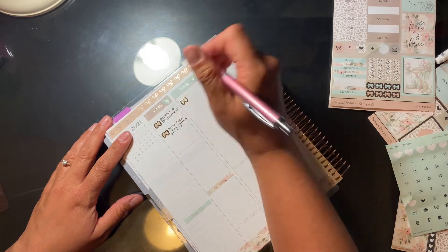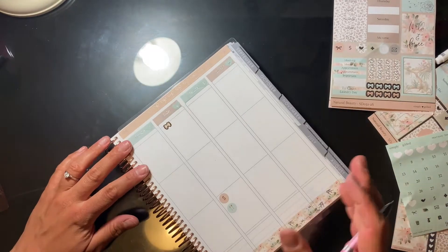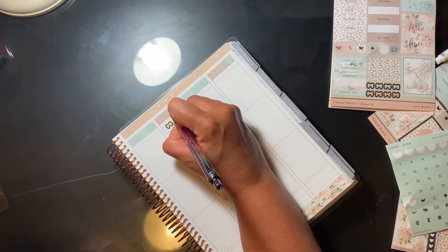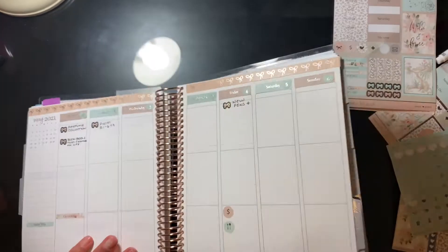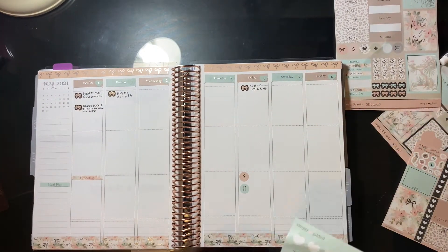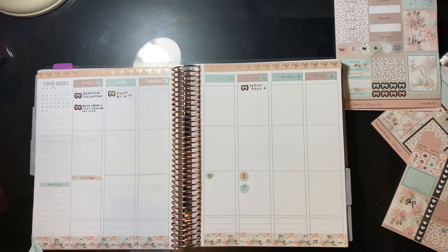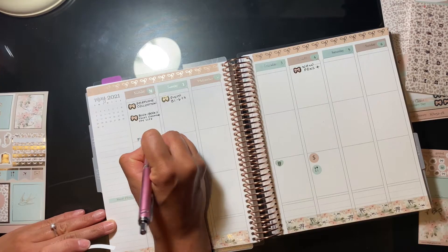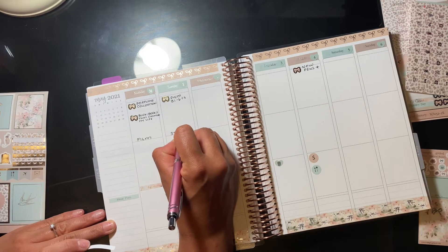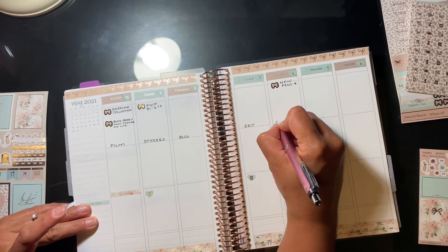Here you can see I'm filling in my work dates. I've changed my upload schedule — on my main channel I post Tuesday and Fridays, and I do Makeup Monday on my Sandra Doll Beauty channel, which is all about makeup tutorials and beauty. Also, I just released a perfume collection video — my entire collection — which I've been wanting to do for years, so I'll link that in case you want to check it out.